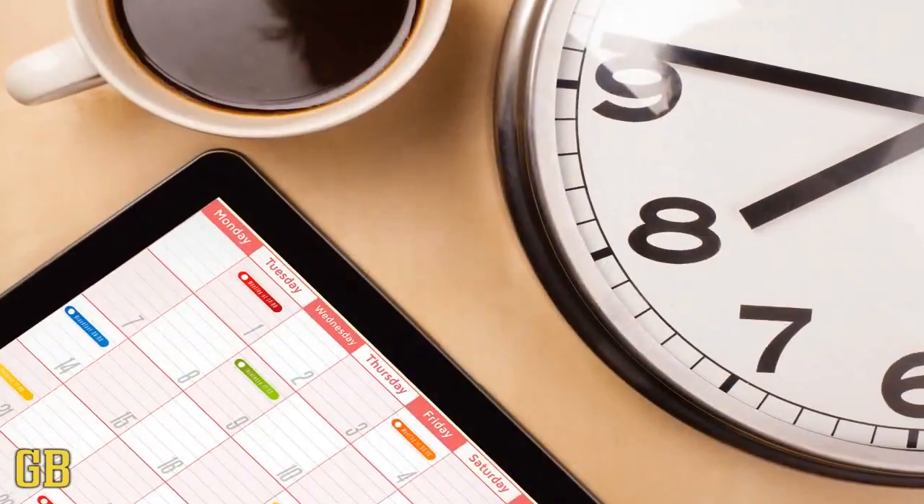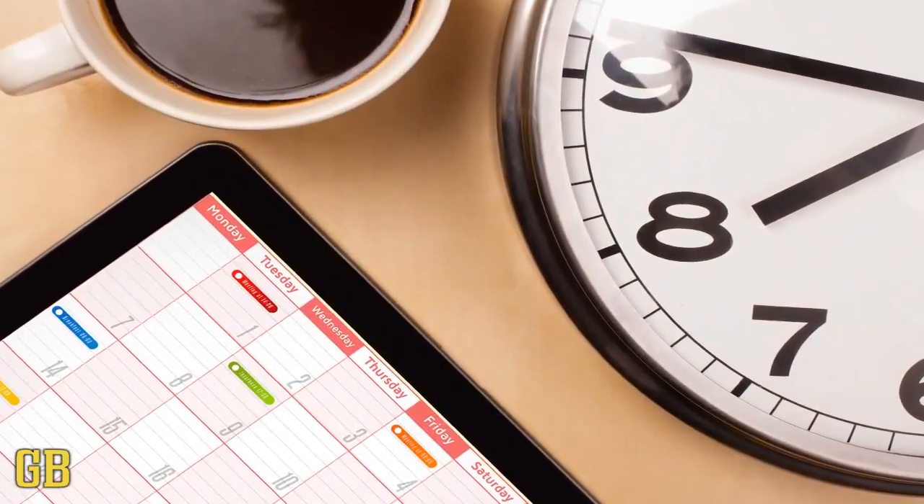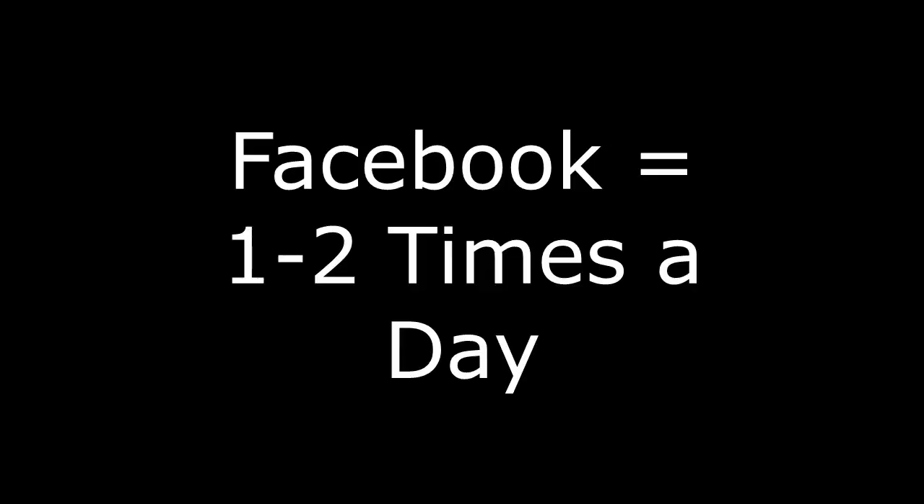Tip number two is understanding the posting frequency on the different social media platforms. Sites like Twitter, Facebook, Instagram, and YouTube all require different amounts of posting to best ensure your success — so you don't annoy people, but you also build that know, like and trust factor. On Facebook, it's a good idea to post one to two times a day. Any more than that and you're posting too much, which can turn people away. Anything less and you won't be able to build consistent engagement. Instagram, one to two times a day is what we've personally found to work best.